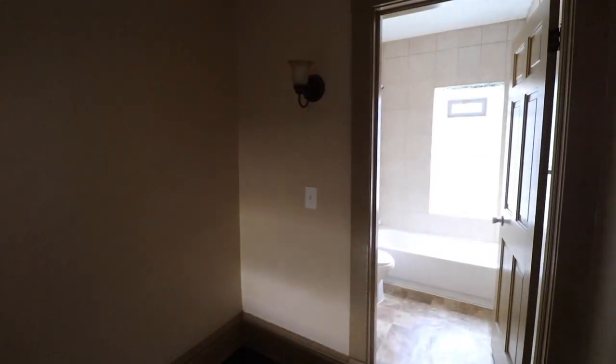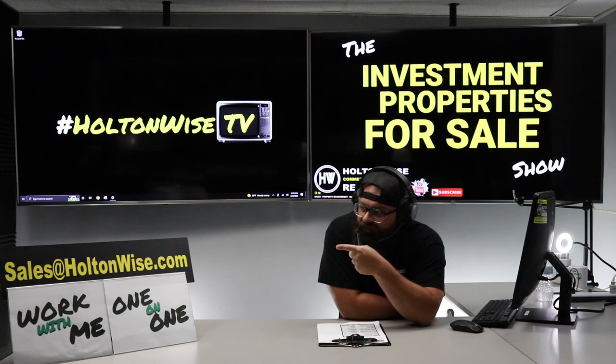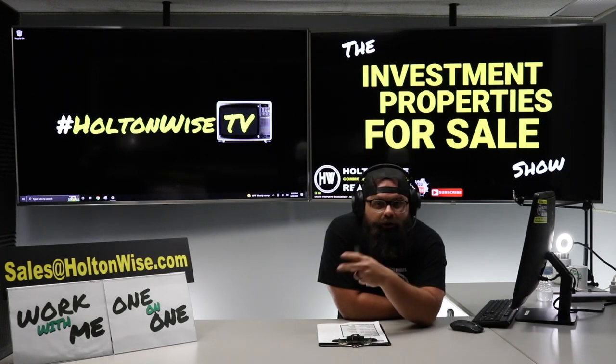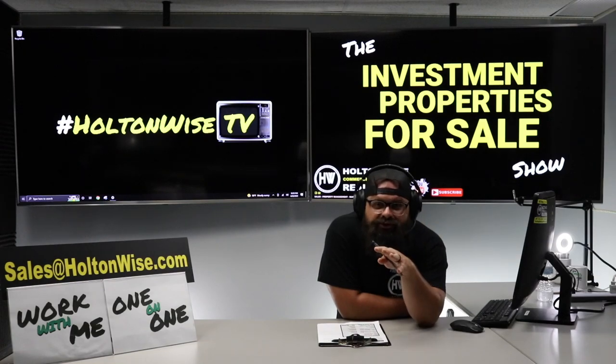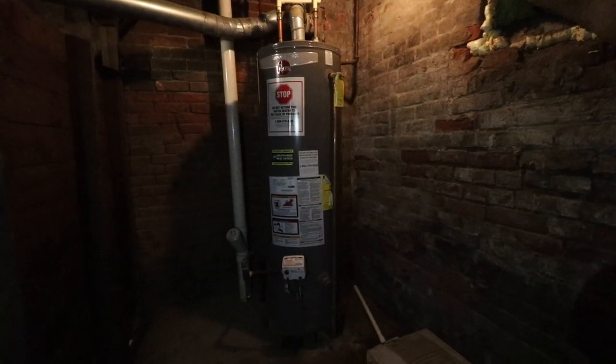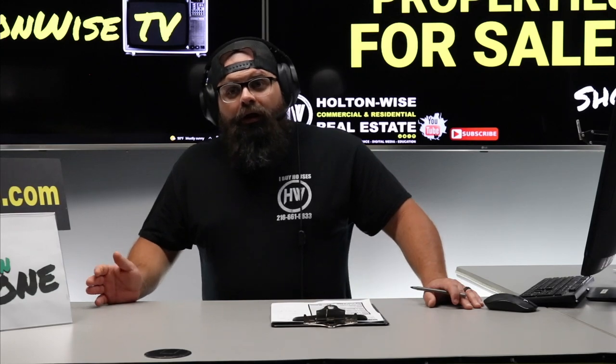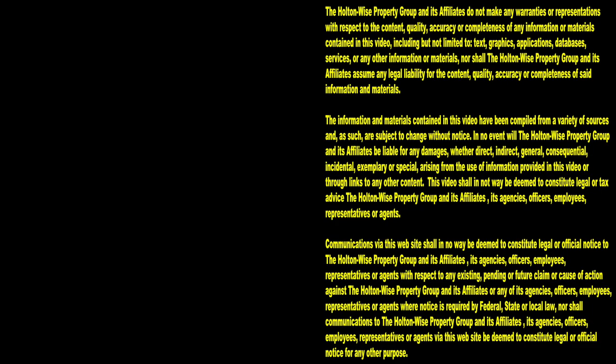Other than that, solid investment — I think it's going to do very well for local and out-of-state investors. We've got one unit vacant and we're keeping it vacant. If you're in town and want to get into that property, you can email sales@holtonwise.com, or if you're working with your own real estate agent, the information is in the MLS. If you're out of state and not going to see the unit, make your offer contingent on inspection — send it to my team at sales@holtonwise.com. If you need a lender for financing, we'll connect you with one. If you want to pay cash, that's fine too. Subscribe to HoltonWise TV for more financial information, education, and entertainment.